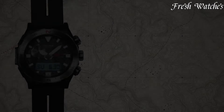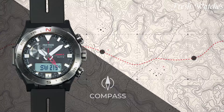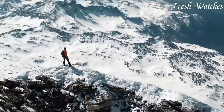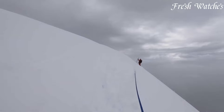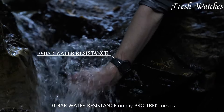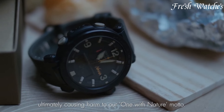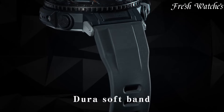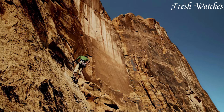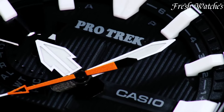Casio ProTrek watches, the epitome of adventure and technology. Since its inception, Casio ProTrek has been dedicated to providing outdoor enthusiasts with reliable and functional timepieces. Engineered for the toughest environments, ProTrek watches offer features like altimeters, barometers, and compasses. From mountaineers to backpackers, these timepieces are the perfect companions for conquering nature's challenges, reflecting Casio's commitment to durability, precision, and the spirit of exploration.